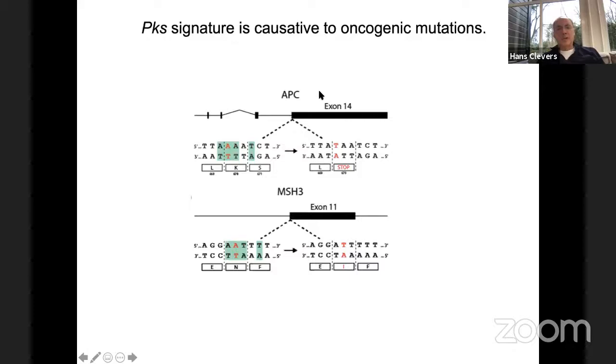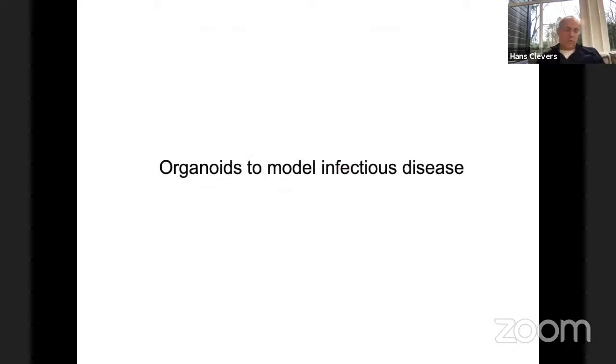We are currently conducting several large national studies in Holland and England, trying to confirm that this signature is indicative of the presence of the bacterium. The next step would be to somehow get rid of PKS E. coli and replace it with normal E. coli — there are various ways of doing this.